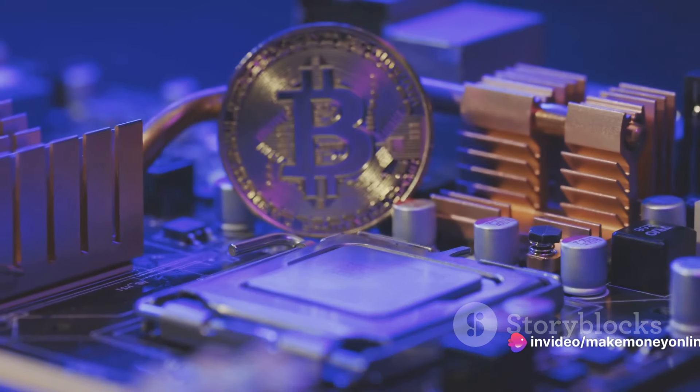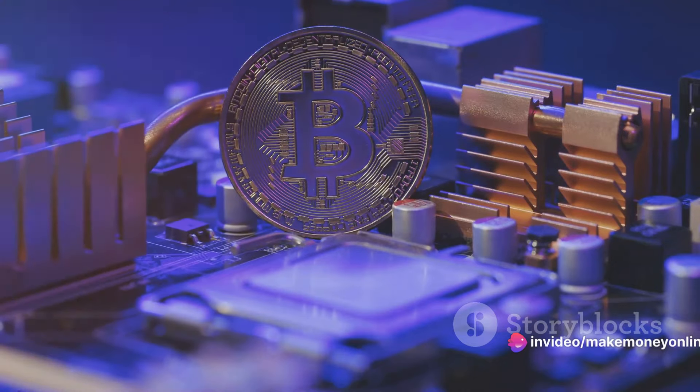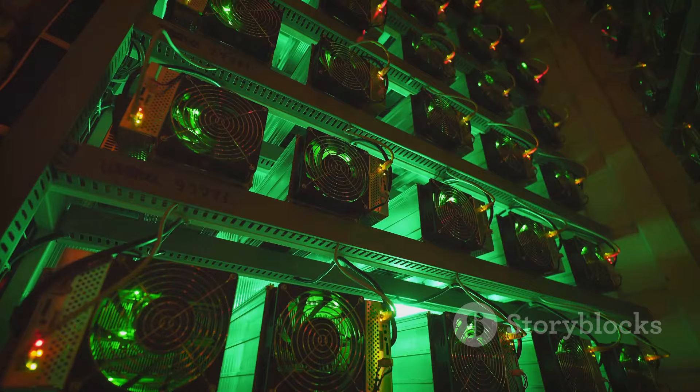So, how does one become a Bitcoin miner? What are the steps involved, the challenges faced, and the potential rewards? These are just a few of the questions we'll be answering. Today we'll take a deep dive into the process of Bitcoin mining.